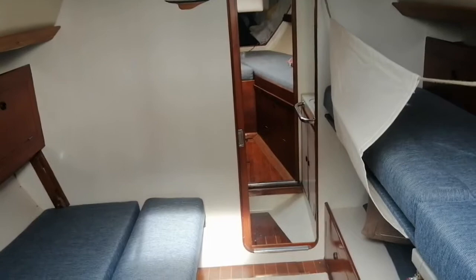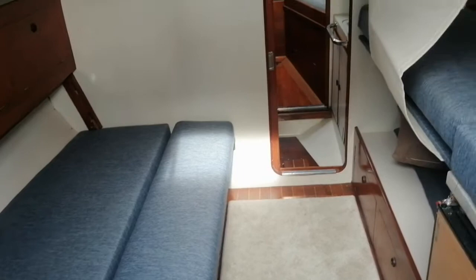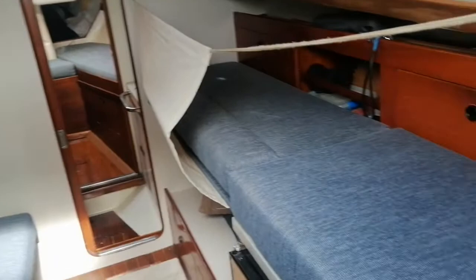This is the interior. Single cabin, looking forward. Another cabin and sofa.